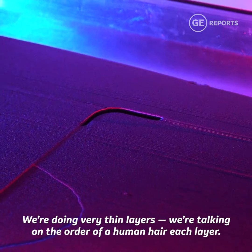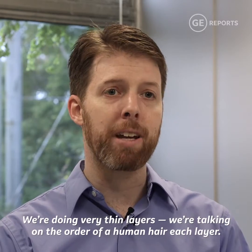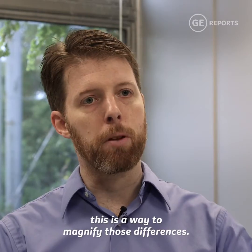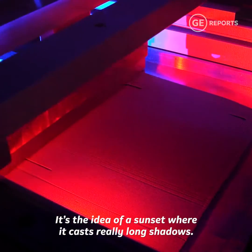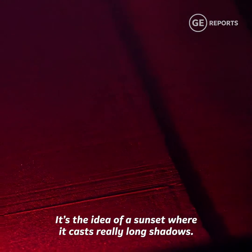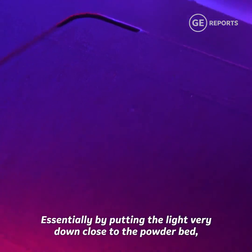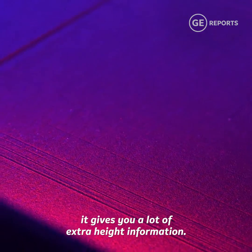We're doing very thin layers — we're talking on the order of a human hair each layer. When you want to see very small differences, this is a way to magnify those differences. It's the idea of a sunset where it casts really long shadows. By putting the light very close down to the powder bed, it gives you a lot of extra height information.